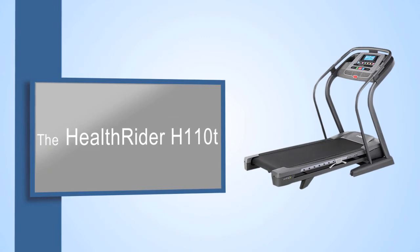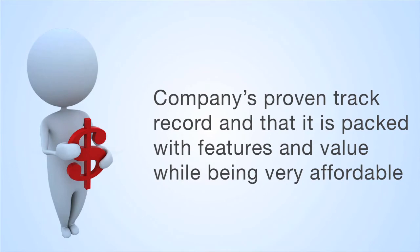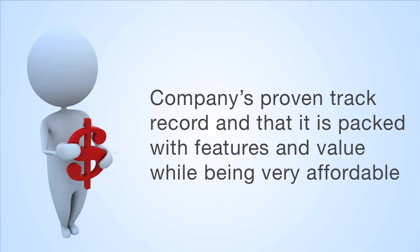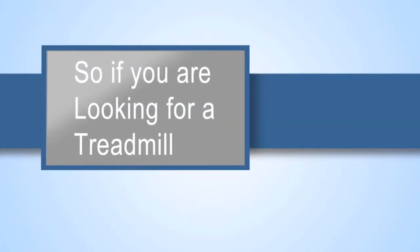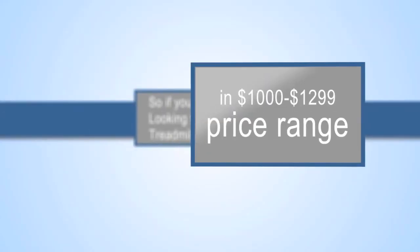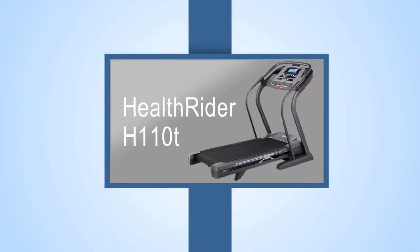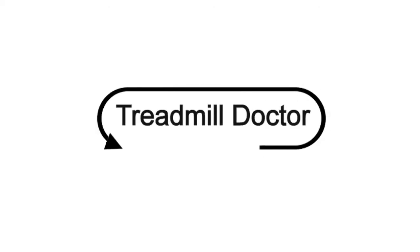The main reason that the HealthRider H110T ranked like this was because of the company's proven track record and that it is packed with features and value while being very affordable. So if you're looking for a treadmill packed with features and value in the $1,000 to $1,299 price range, we suggest the HealthRider H110T this year. We'll be right back.